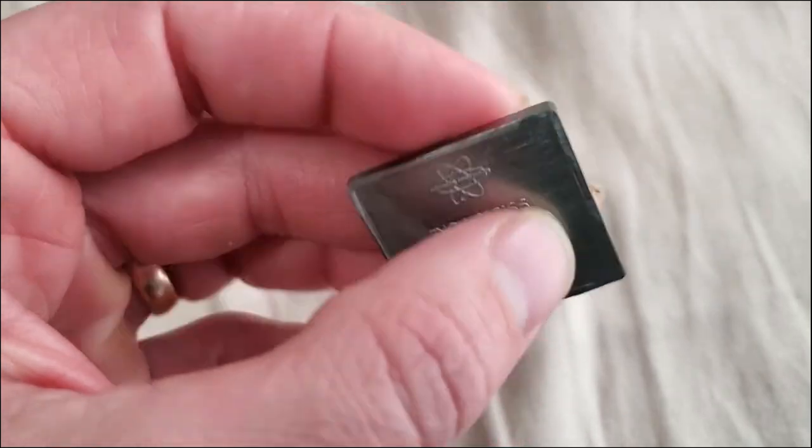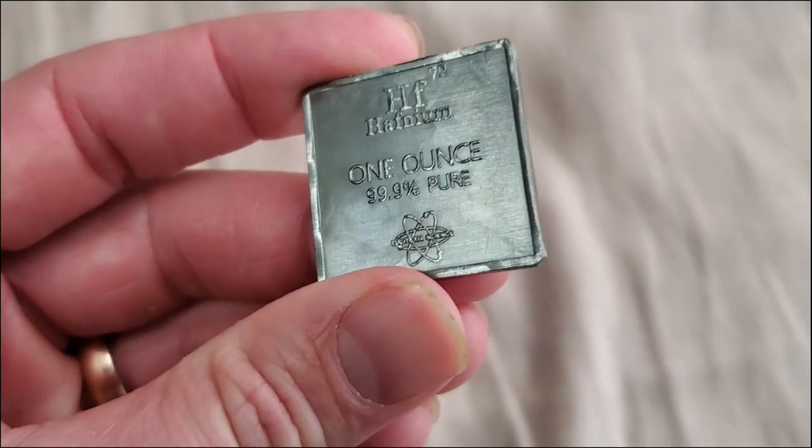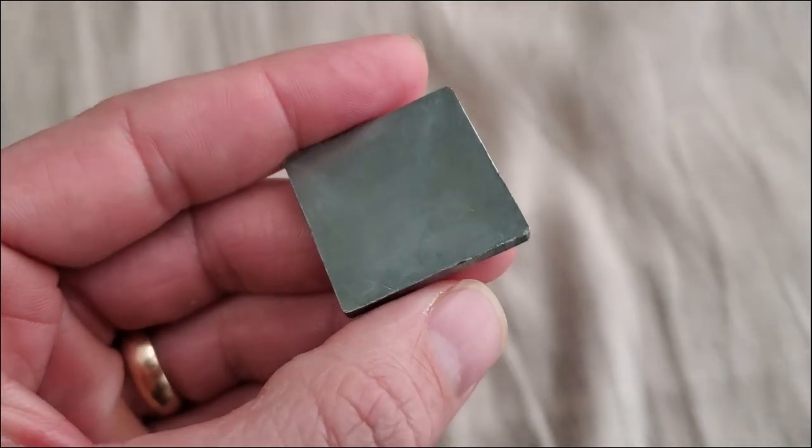Hafnium's melting point is 2,233 degrees Celsius or 4,051 degrees Fahrenheit. Its boiling point is 4,603 degrees Celsius or 8,317 degrees Fahrenheit.